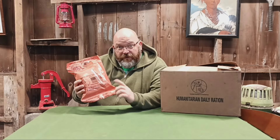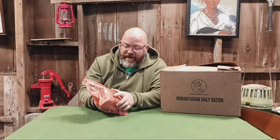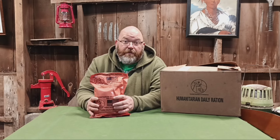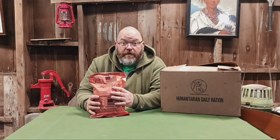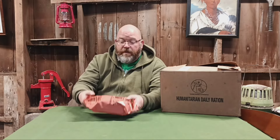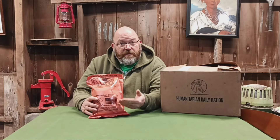One difference you'll notice right away between the HDR and MRE is the packaging. This is kind of a pinkish peach color — some call it salmon. These used to be bright yellow until November 2001, when they were being dropped over Afghanistan and the yellow packaging was the exact same color as unexploded bomblets from cluster bombs. People would run out thinking they were food packages — it was very tragic.